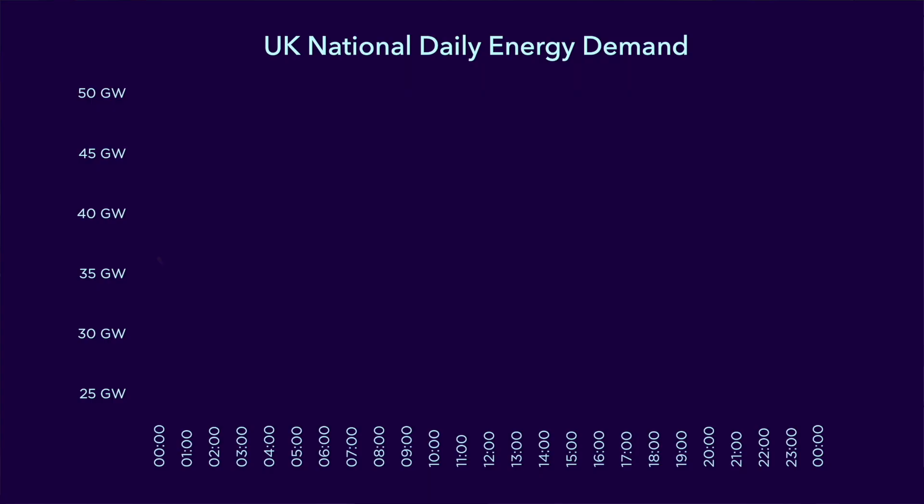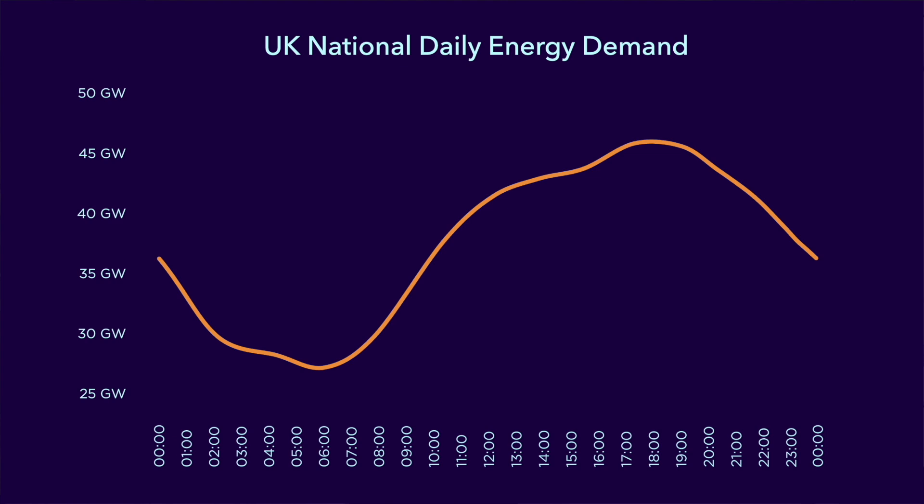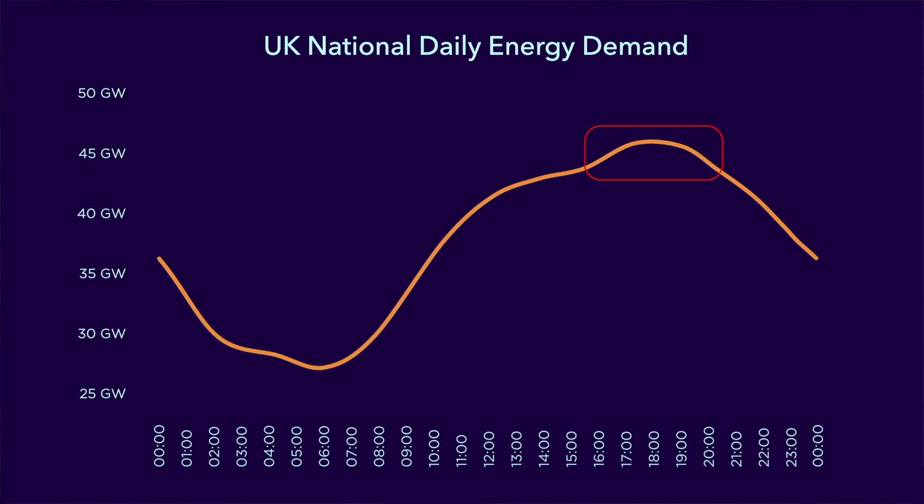So why would energy companies do this? To answer that we need to understand a little bit more about electricity demand and supply. Here is a typical electricity demand curve for a country — this one just happens to be the UK. There will be a mix of energy generation sources in that country, including nuclear, gas, wind and solar, and these will all add up together to meet the demand at all times of the day and night. An important part of the curve is where the demand peaks, and in the UK this happens in the evening sometime between 4 and 7pm. The country will need to ensure there is sufficient supply to meet that peak demand.